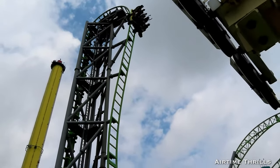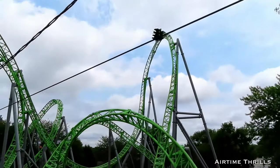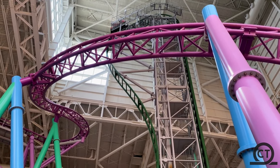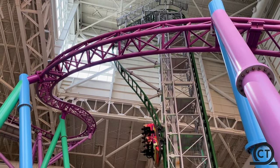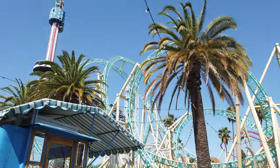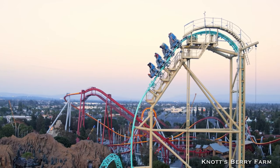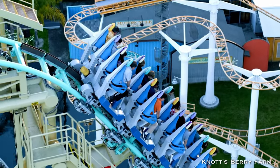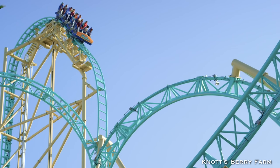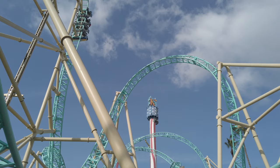Gerstlauer is known for building steep first drops. In fact, they hold the record for the steepest first drop on a coaster. TMNT Shellraiser at Nickelodeon Universe has a first drop of 121.5 degrees. But our favorite drop by them is Hangtime at Knott's Berry Farm. It may be only 96 degrees, but a couple of things put it at the top for us. The holding brake at the top gives you a moment to take in the beautiful view from 150 feet up, and unlike Shellraiser with over-the-shoulder restraints, Hangtime has the much preferred lap bar. There's also some nice airtime going down the drop as you max out at 56 miles per hour.